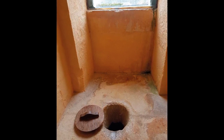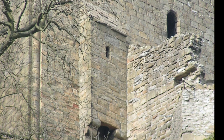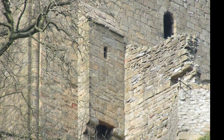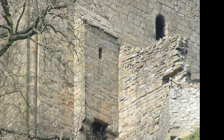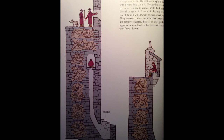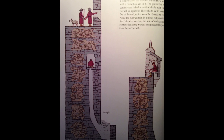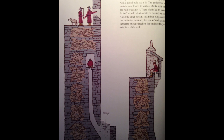For those fortunate enough to be born into wealth and privilege, a more sophisticated option existed known as the garderobe — derived from the French word for wardrobe. These were small, private rooms often built into the walls of medieval castles or manor houses. The garderobe contained a toilet seat or bench connected to a vertical shaft extending downwards, and waste would drop down this shaft, serving as an early form of sewage disposal.